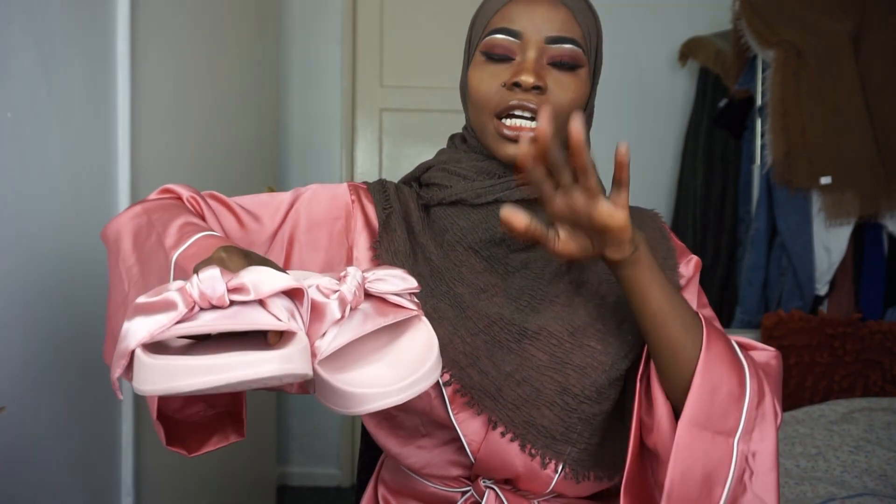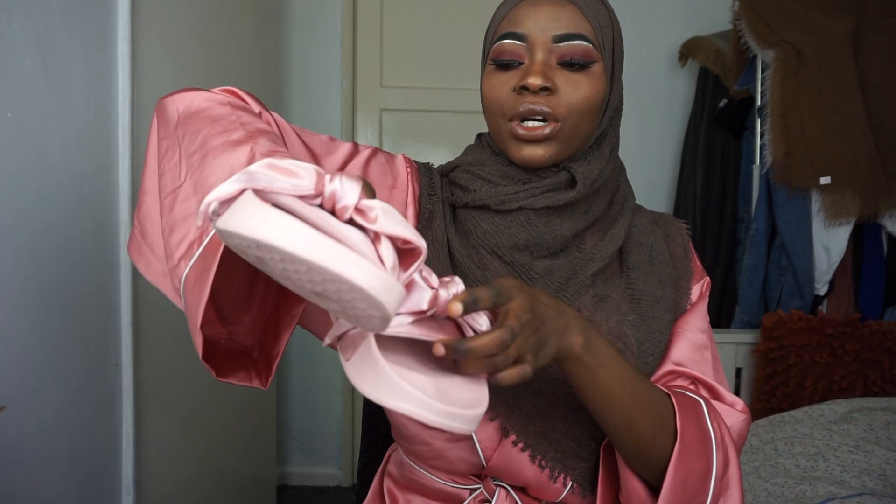These are the sliders right here by Rihanna — they're really cute and they go with my kimono. This is one of the outfits I'm wearing right now. I want to show you the full details on how the sliders look, how the kimono looks, and what trousers I'm wearing underneath.